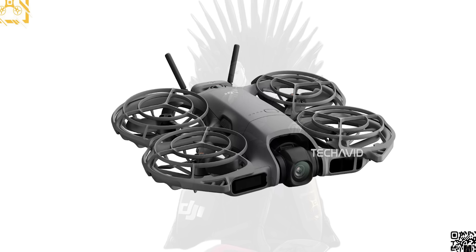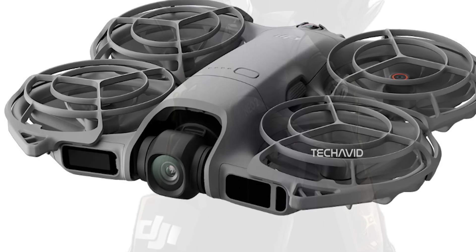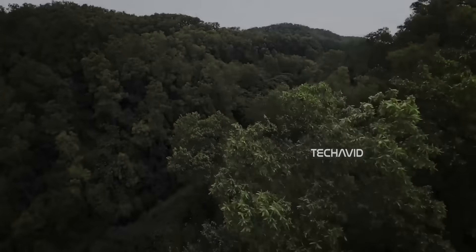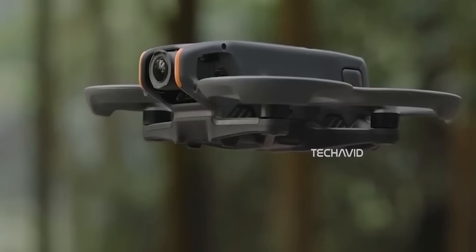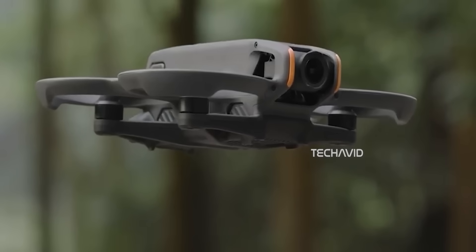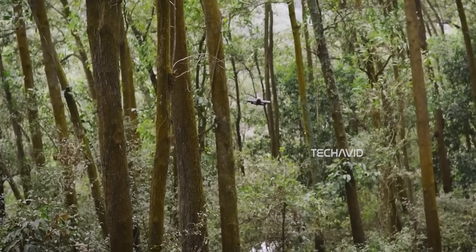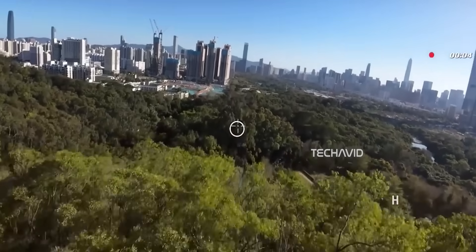Let's start with the part everyone cares about: the camera. The Neo 2 reportedly jumps to a 1/1.3-inch sensor, which is a pretty big deal for a drone this size. It's the same sensor DJI used in the Avada 2, which means sharper detail, better dynamic range, and cleaner low-light shots. Some leaks even claim up to 13.5 stops of dynamic range.